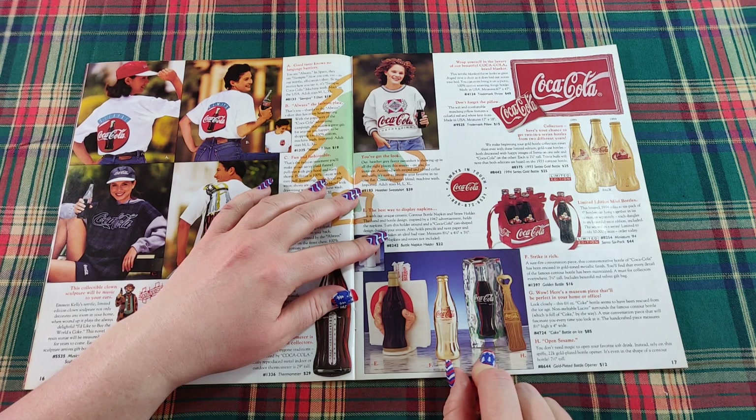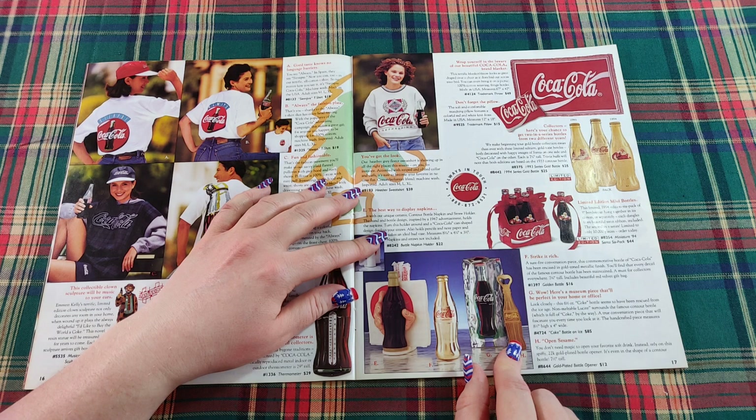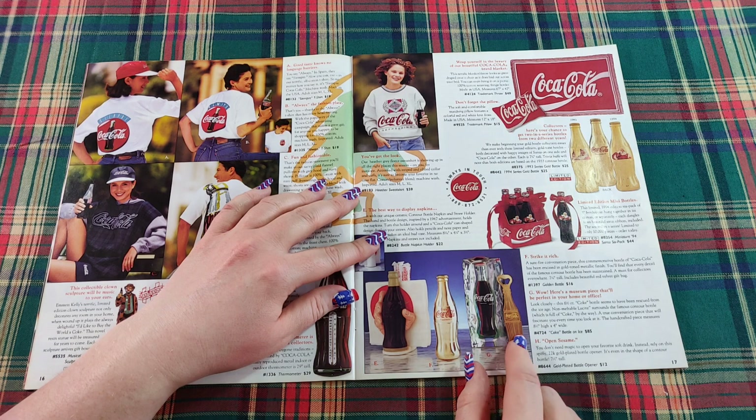Here's a museum piece perfect for your home or office — a non-meltable blue display surrounding the famous contour bottle. It's a true conversation piece. And down here, you don't need magic to open your favorite soft drink — rely on this spiffy 22-carat gold-plated bottle opener.